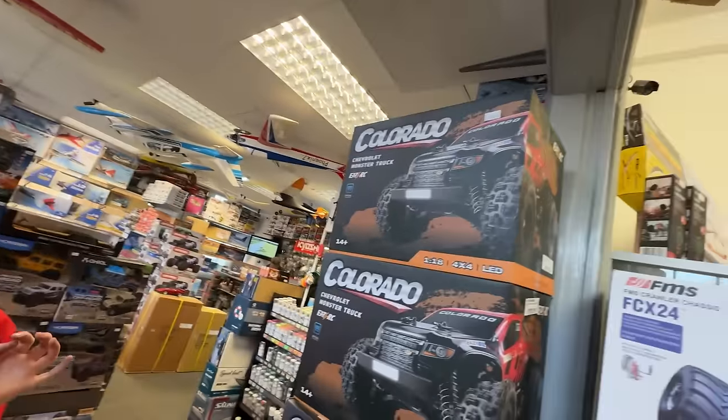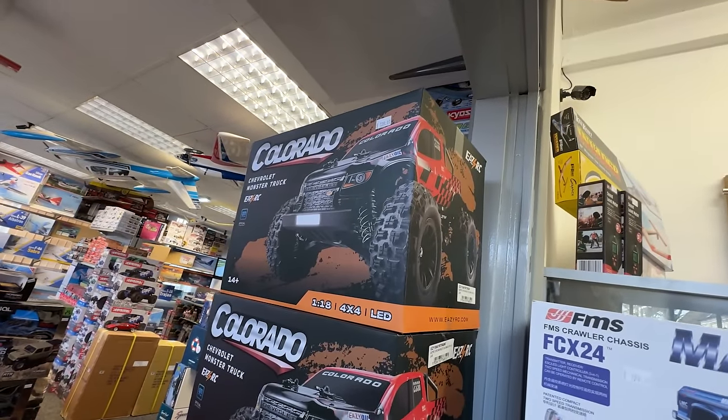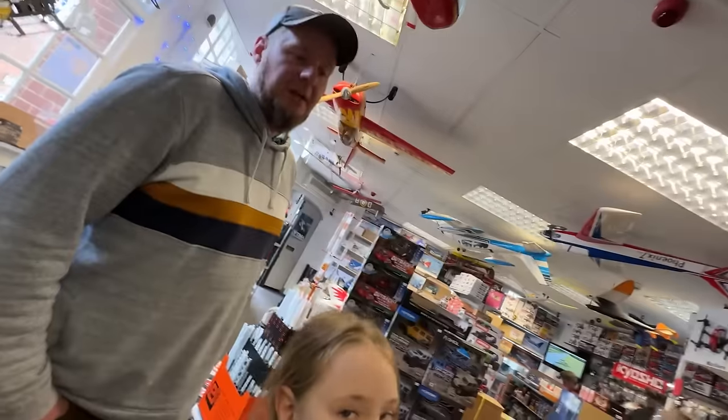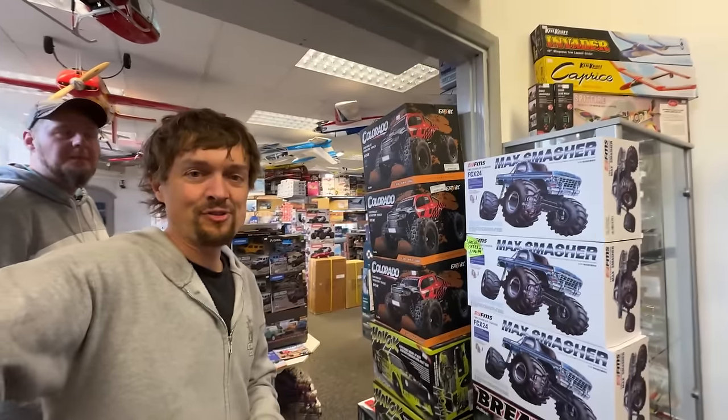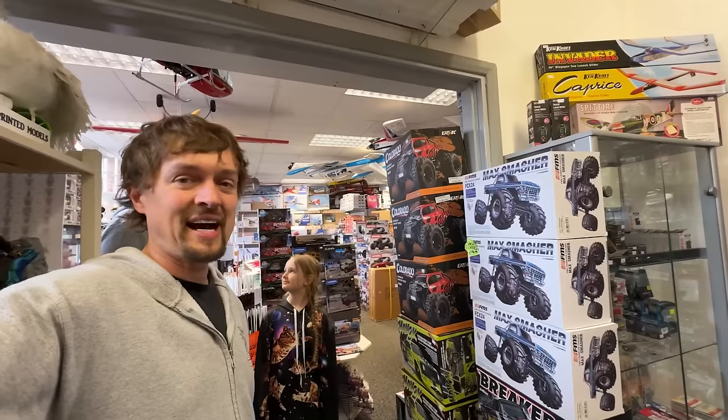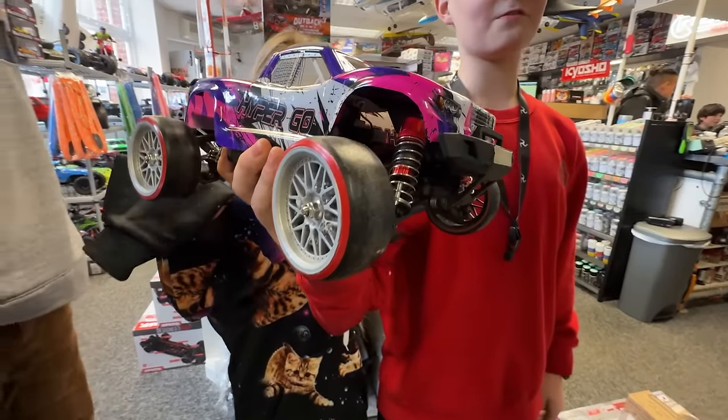This is an MJX Hyper Go for the UK market basically. I did a review on the Hyper Go a little while ago and it was so durable and so fast. Mine's been upgraded — it's a drifter now.